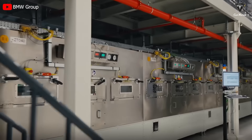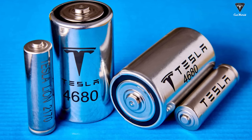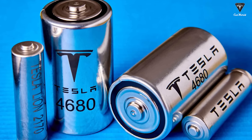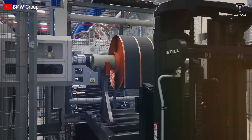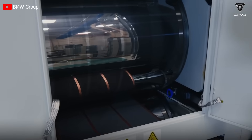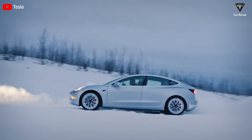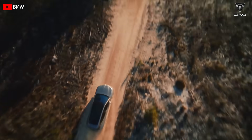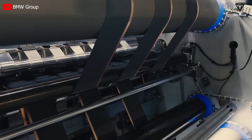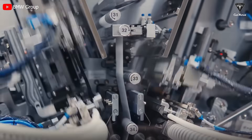We also researched the capacity of these batteries, with the 4695 having a capacity of 31,000 mAh and the 4680 having a capacity of 26,000 mAh. It's easy to see that the difference is slightly significant, indicating that the BMW battery has the capability to store and deliver more energy. The higher energy density of the 4695 battery provides a longer range for electric vehicles — for example, a Tesla Model 3 with a 4680 battery can go up to 400 miles, while a 4695 battery can go up to 420 miles.